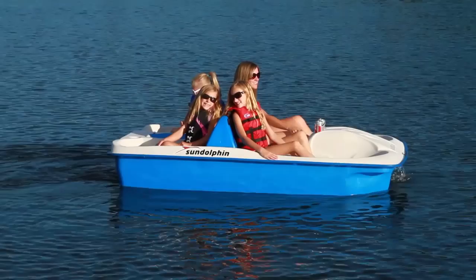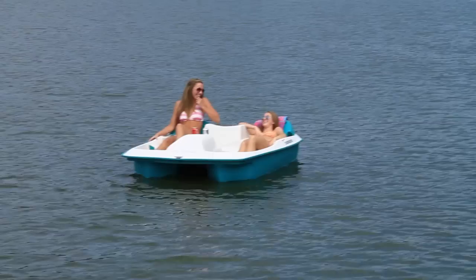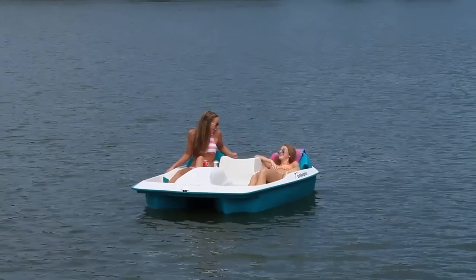The Sunslider is the ideal pedal boat for on-the-water fun, exercise, and relaxation. It is the perfect way to spend time with family and friends of all ages. Find your perfect spot, then lean back and soak up the sun.